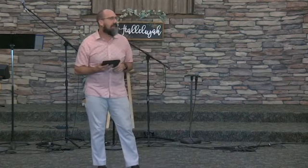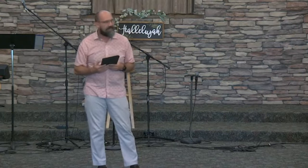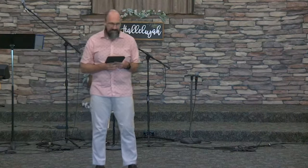He takes these words as being from God, and so he grabs the first book he finds — a book containing the letters of the Apostle Paul. He reads the first words that his eyes fall on: 'Not in sexual immorality or in sensuality, not in quarreling and jealousy. Put on the Lord Jesus Christ, and make no provision for the flesh to gratify its desires.' Romans 13:13–14.